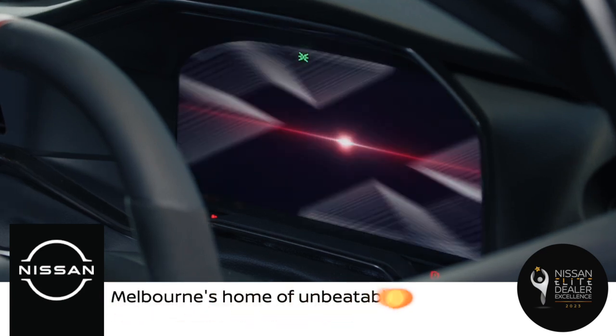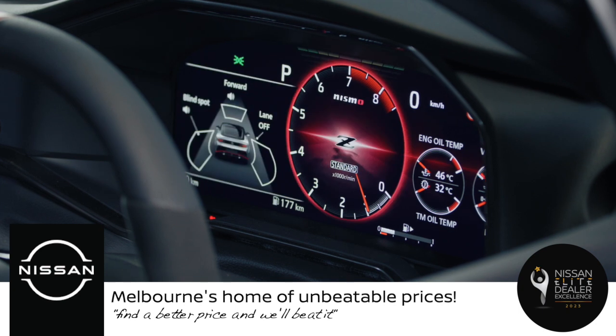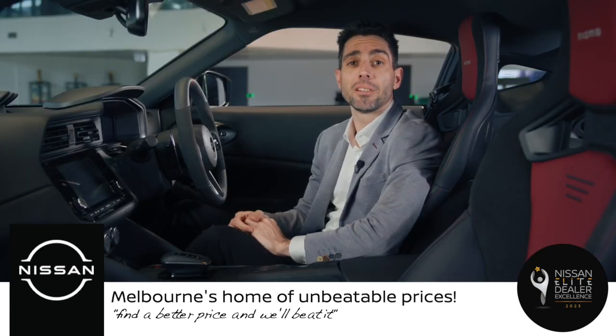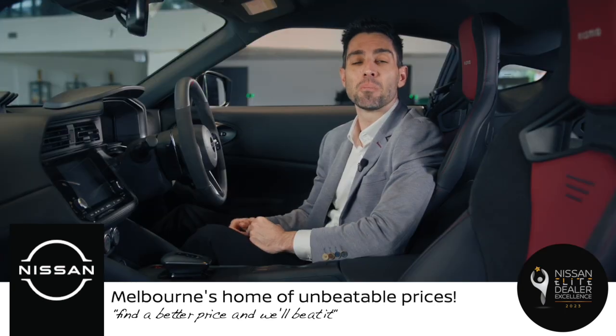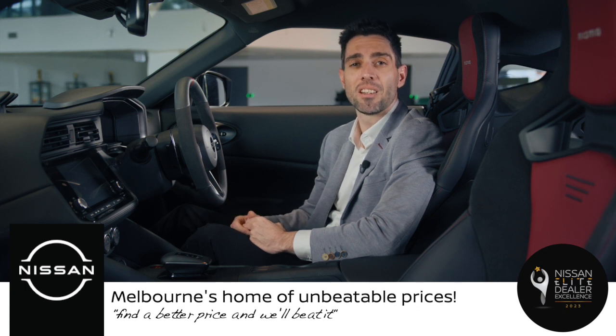The flash also creates a contrast with the black background and the white Nismo logo, making it stand out and catch the eye. The red flash is a simple but effective way to convey the essence of the Z Nismo, a thrilling sports car that delivers an exhilarating driving experience. The Z Nismo is more than just a sports car — it's a masterpiece of engineering and design that combines performance, style and heritage.